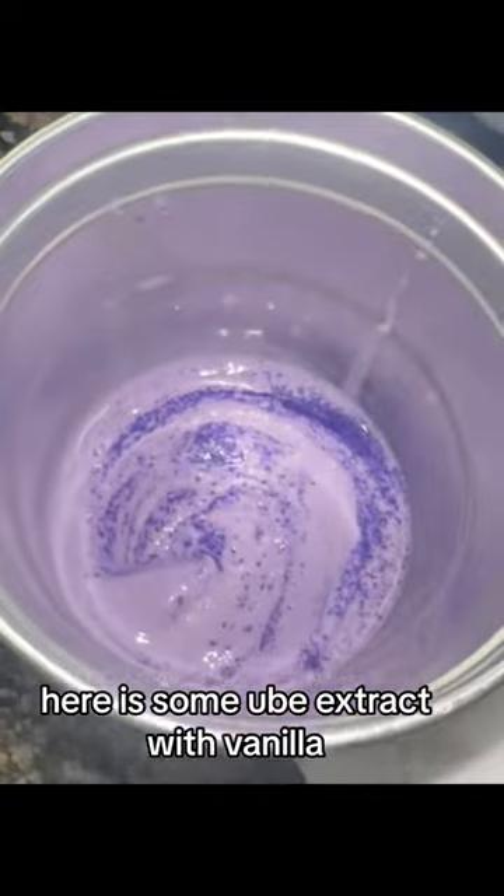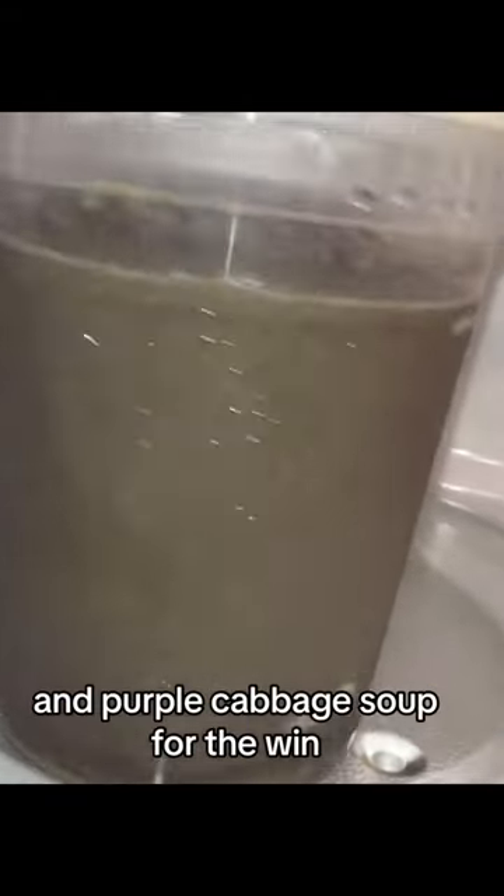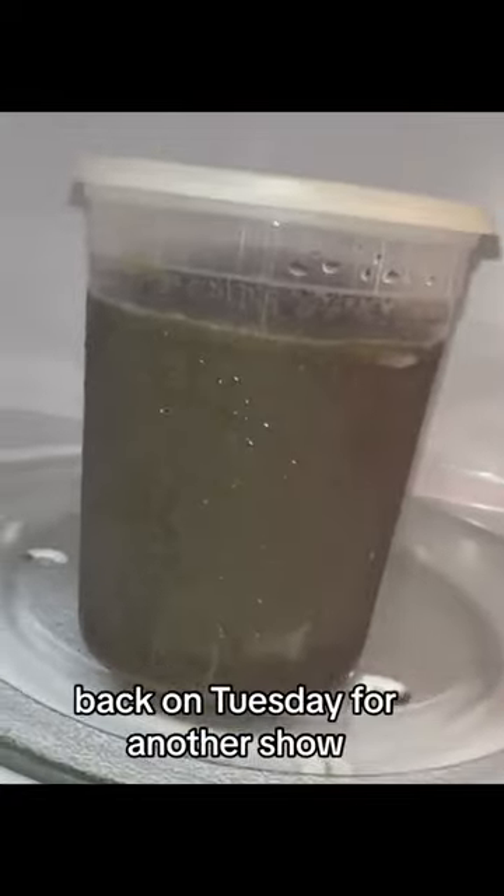Here is some ube extract with vanilla because my friend's kids were dying for a Grimace shake, so I recreated it — and purple cabbage soup for the win. Come back on Tuesday for another show.